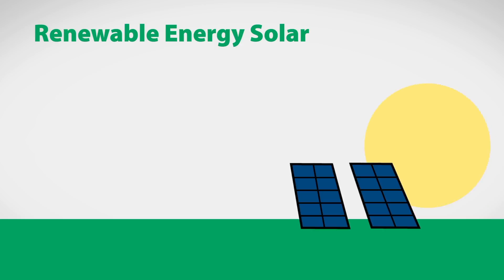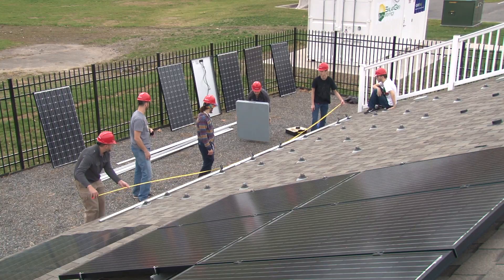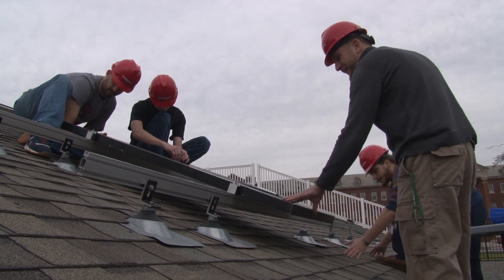With solar, a lot of the jobs are in sales, some installation, a lot of site design, site analysis, making sure that the situation is a suitable place for solar.